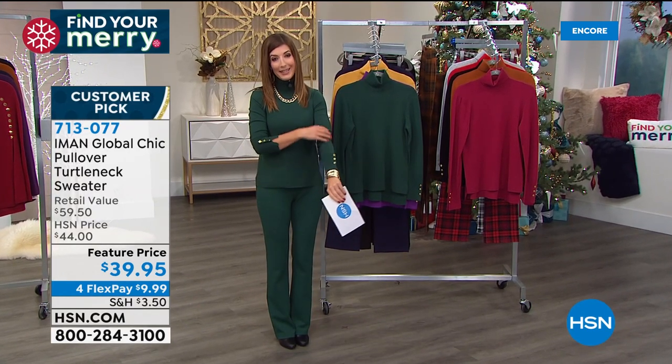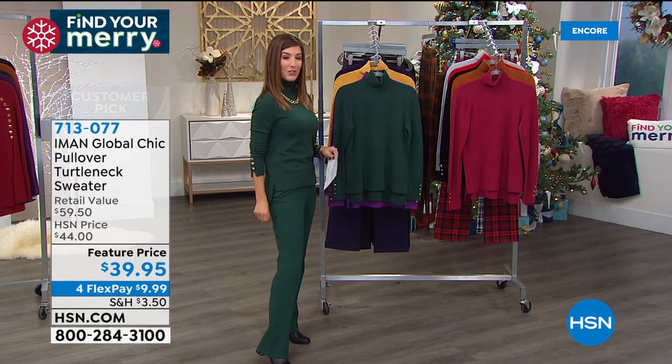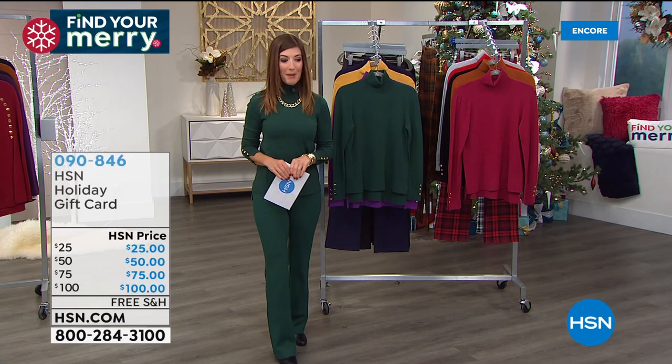I already own this turtleneck and I can't recommend it more highly. Add that to your cart, then shop all the Iman items and add it to your purchase of our today's special Ponte Knit pant.